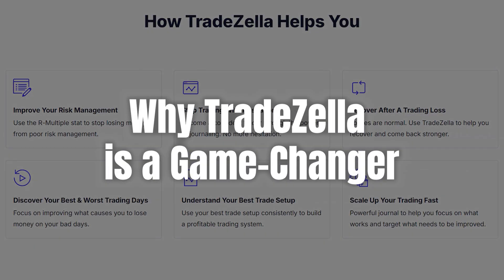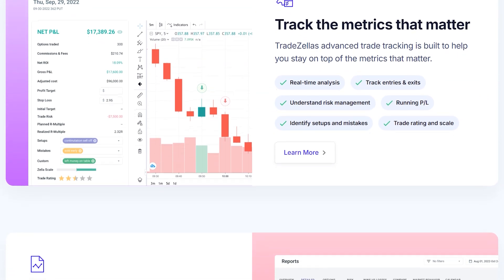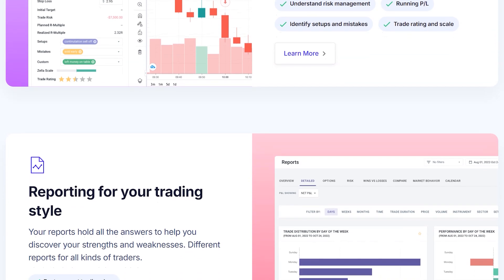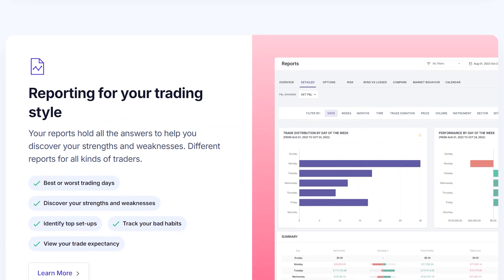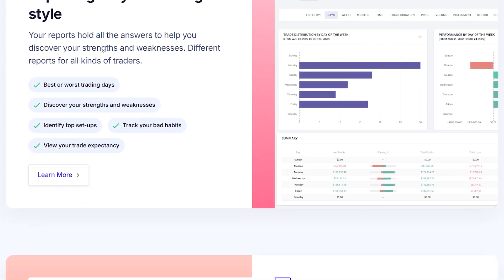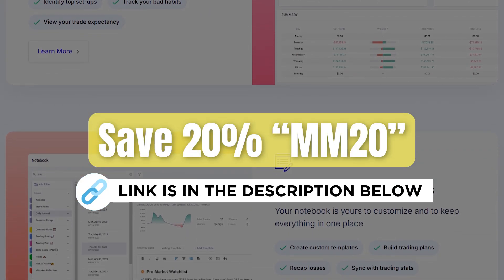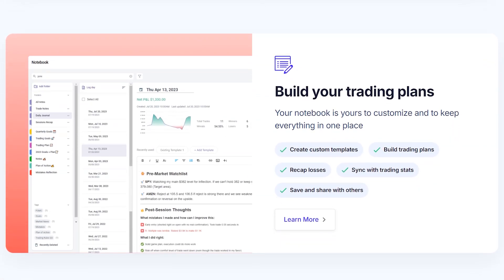This cloud-based software not only helps you track your trades, but also offers advanced analytics and customizable insights to refine your strategies. If you're serious about improving your trading game, you're going to want to stick around for this review. And if you're thinking about giving TradeZella a try, use the link in the description and save 20% with coupon code MM20. Let's dive in and see if TradeZella is the tool you've been looking for.